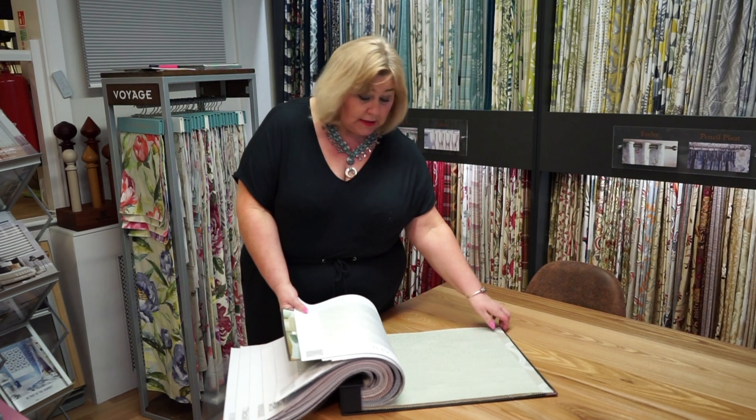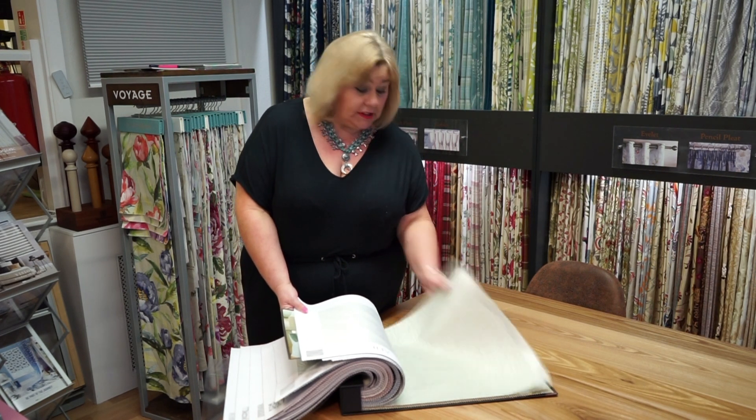If you'd like us to come along and quote for Roman blinds or curtains, just give us a call on Norwich 615 945 or book on our website. Thank you.